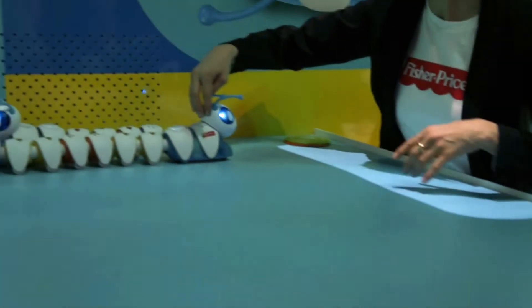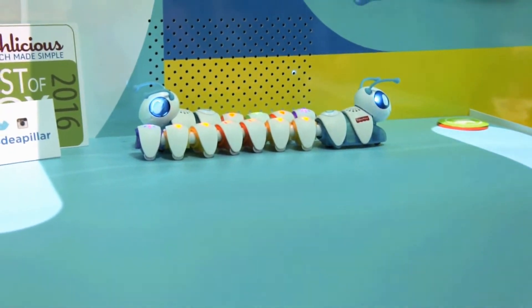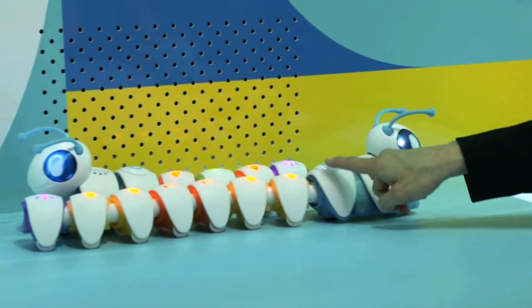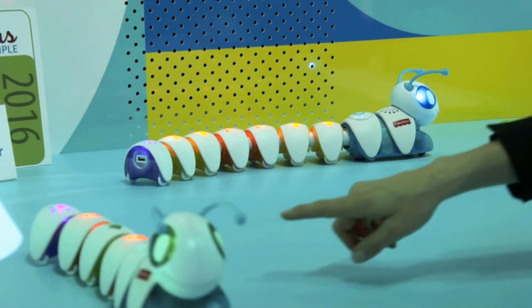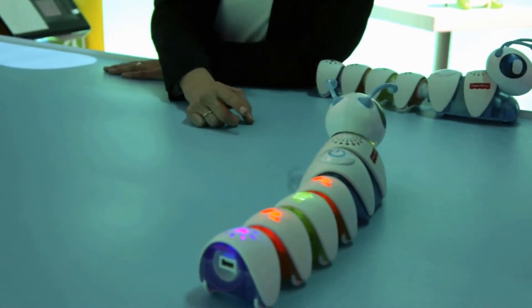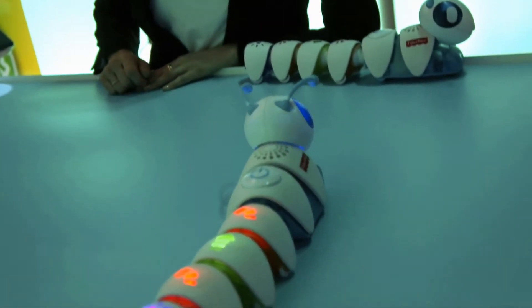Here we have two elemental segments. We wake them up, and you'll be able to tell that they start reading the code because it starts to flash. This little caterpillar will take off, and you can tell what part of the sequence he's working on because that particular segment starts to flash. In production, his eyes will actually change color to match that segment as well.